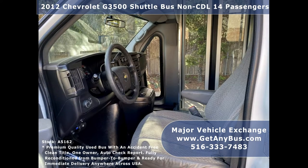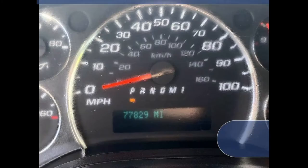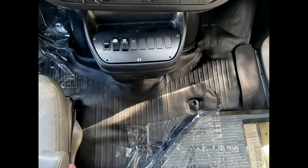This bus has a rugged and dependable Chevrolet 6.0L V8 Vortec gas engine which delivers superb power and performance under load. All other mechanical functions are in excellent working condition.